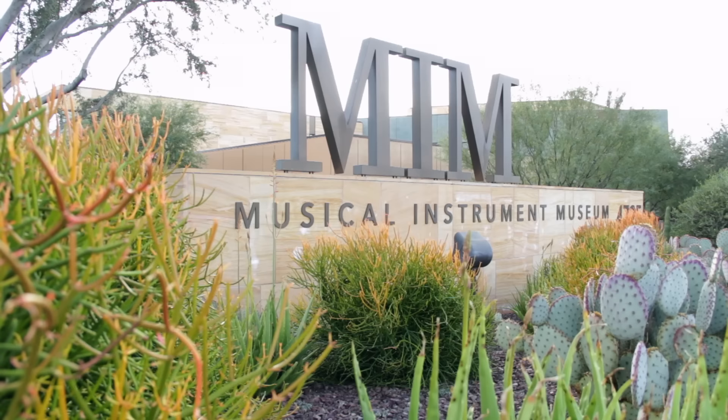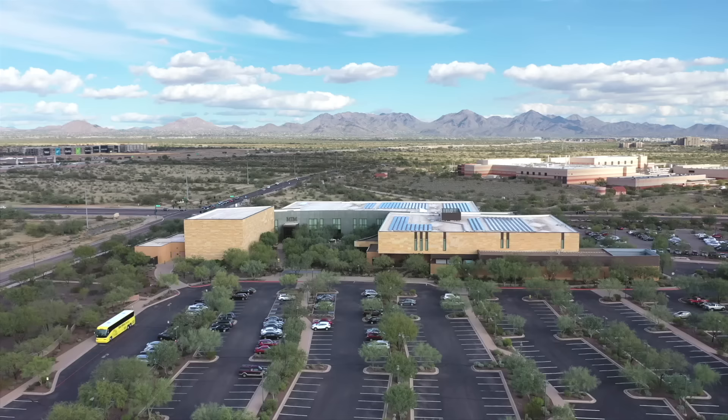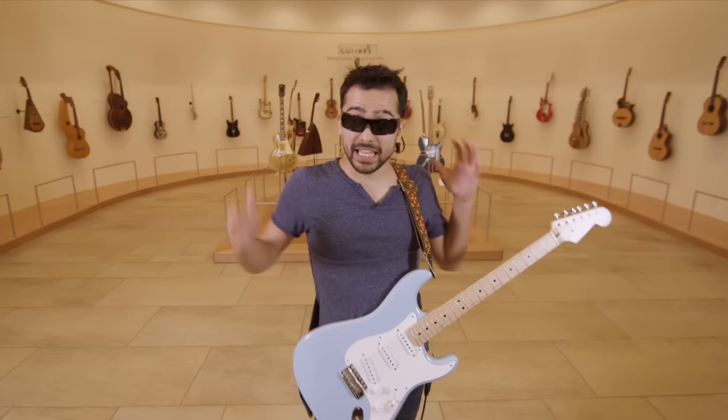We're at the Musical Instrument Museum in Phoenix, Arizona — made famous, at least for me, by Mystery Guitar Man, who was here a while back. Davey reached out and asked if I wanted to go with him, so I of course said yeah.